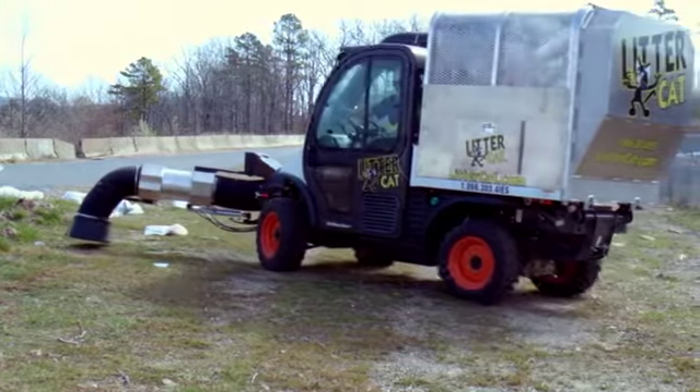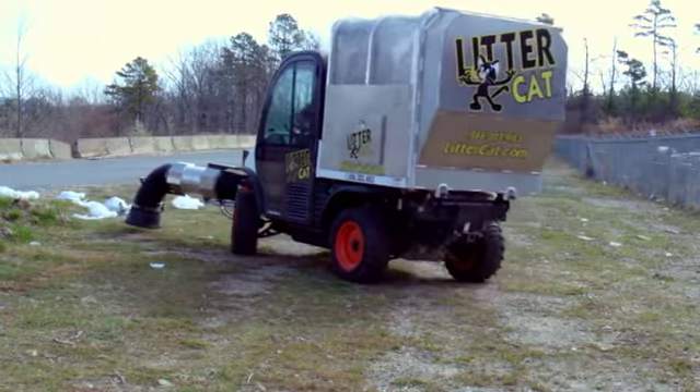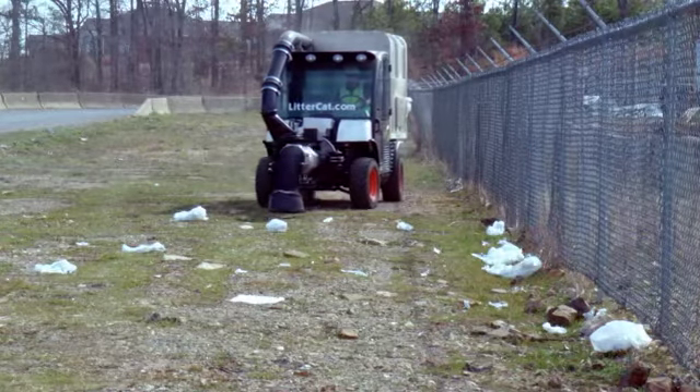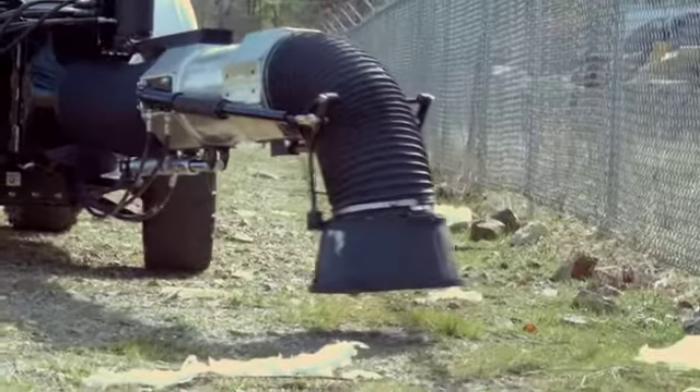Its four-wheel drive, 64-horsepower engine makes the LitterCat suitable for all types of terrain. Operated by a single person, the driver controls the vacuum with an easy-to-use joystick, hard-mounted in the climate-controlled cab.